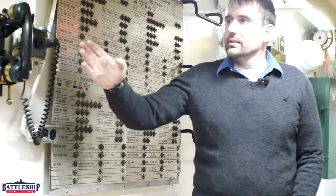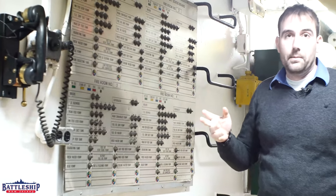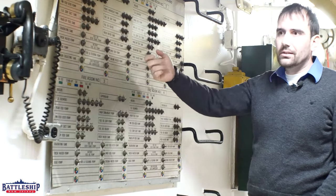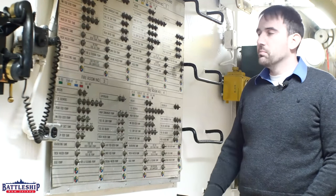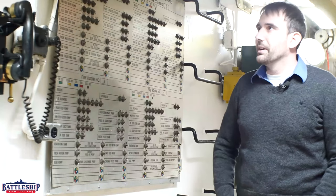You'll notice it's right next to a sound-powered phone, so that if you're changing the status of some piece of equipment in one of those fire rooms, you call up here, let them know, and then they can manually turn this. The engineering officer of the watch tends to be in Engine Room 3, not too far behind us, and can come up here and take a look at this, or can call up and ask what the status is of any of this equipment.